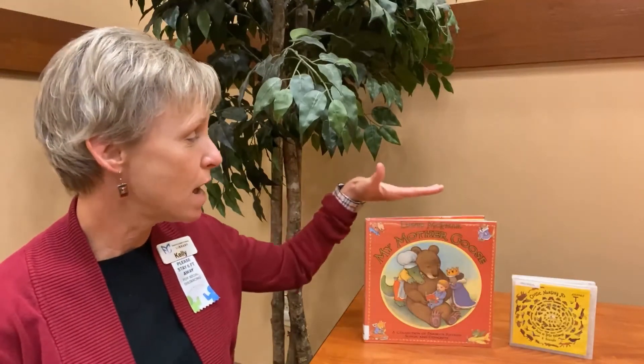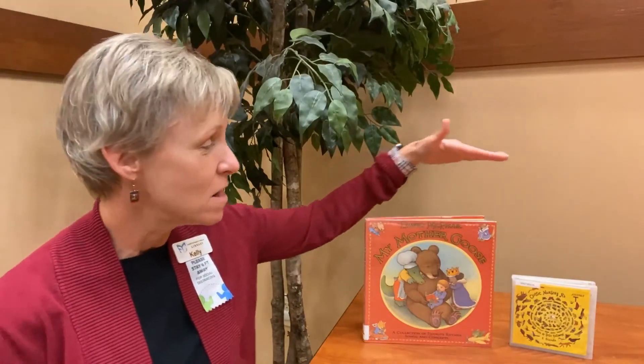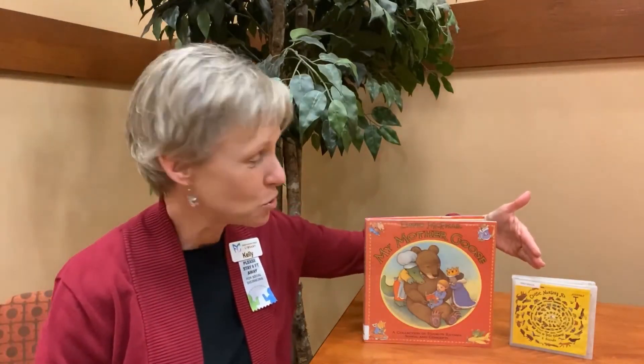Providing your child with plenty of physical movement opportunity is good. For rhymes, the library has books like My Mother Goose by David McPhail, and CDs with nursery rhymes such as this one by Susie Tallman — you can check these out from the library. Have fun playing with your little one, and have a great day!